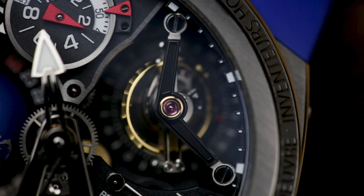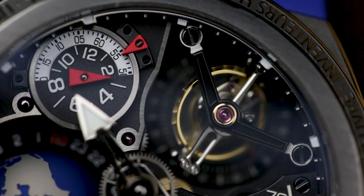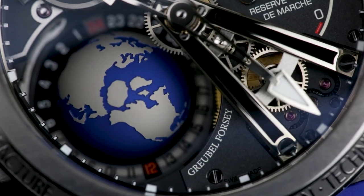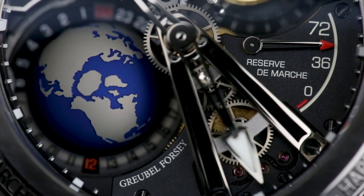It's no secret that fine watchmaking can get pricey, but Growable 4Z take things to the extreme. They are, in many ways, the ultimate high-end independent manufacturer, producing a handful of incredible timepieces each year, often with an entirely new movement for each watch.